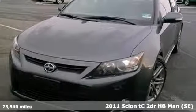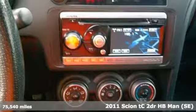It's a 2011 Scion TC. Affordability and fun in one package, this Scion offers all-around dexterity in power, efficiency and safety.